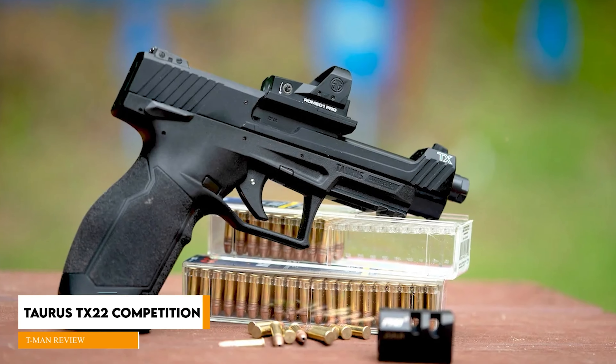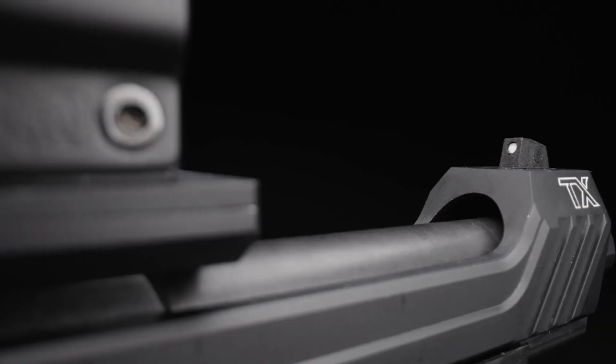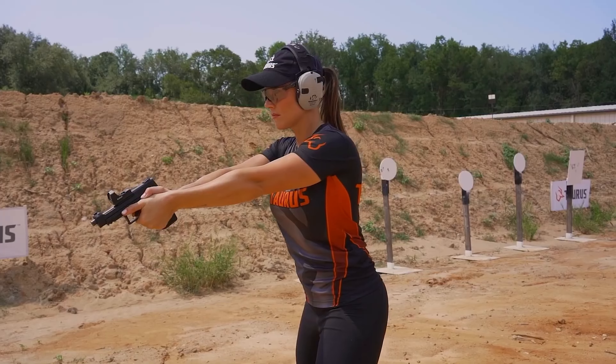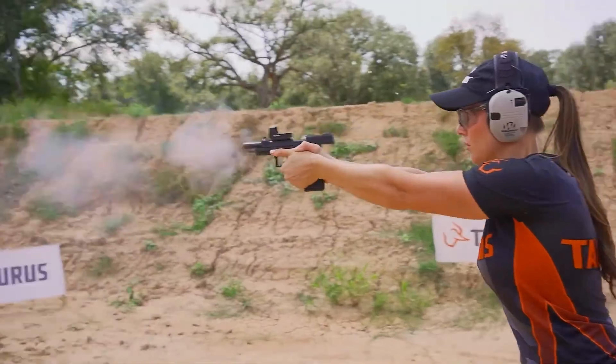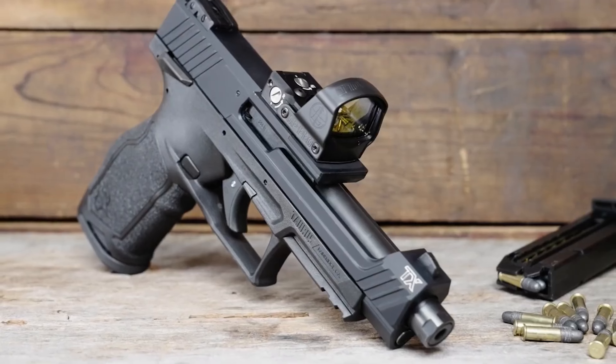Taurus TX-22 Competition, $484. The TX-22 has a full-sized frame with a well-designed grip. Being a .22, it wouldn't be difficult to control under any circumstances, but the deep cut in the grip under the rear of the slide forms a nice beaver tail that allows the shooter's hand to snub up to the pistol.